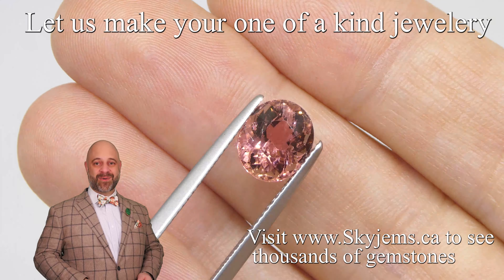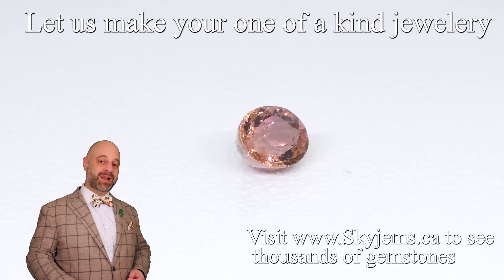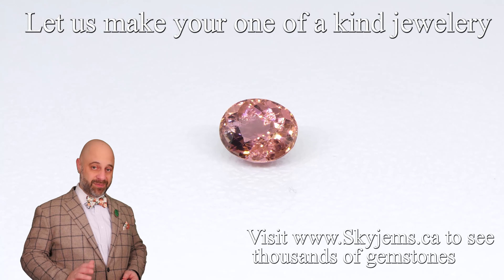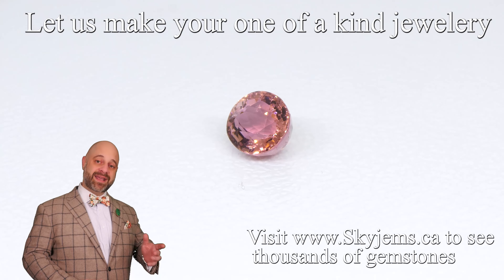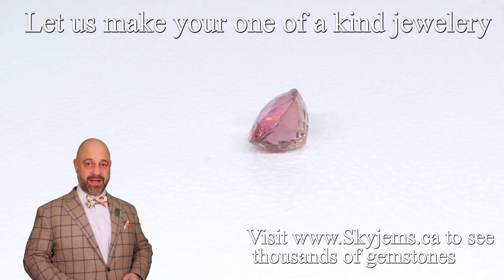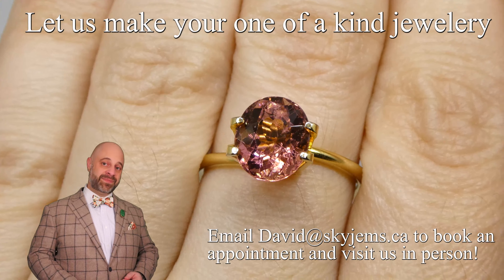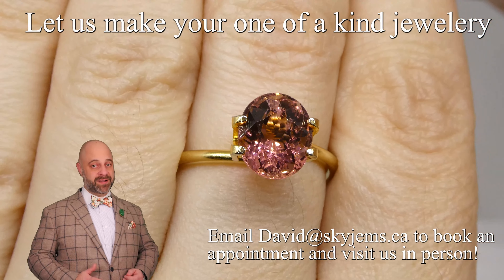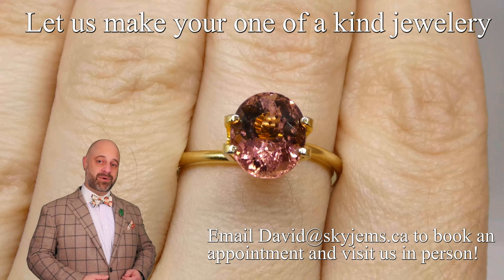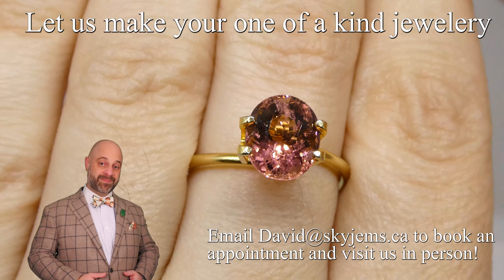If you are looking to have a piece of jewelry made with this or any of the gems we have, we would love to be the ones to do it for you. Reach out, tell us a bit about what it is you're looking to create, and we can usually get you a quote within one business day. If you are in the Toronto area and you'd like to come by and have a look in person, we'd love to have you into the office — ideally reach out to book an appointment. Of course, if you're in the neighborhood and want to stop by, we will always do our best to serve you.